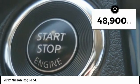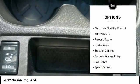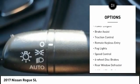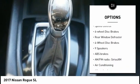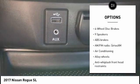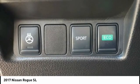This vehicle has less than 50,000 miles. Here are some of this vehicle's great options: electronic stability control, alloy wheels, power lift gate, brake assist, traction control, remote keyless entry, fog lights, speed control, 4-wheel disc brakes, rear window defroster.